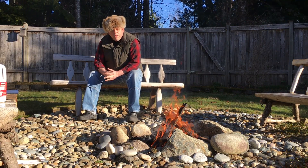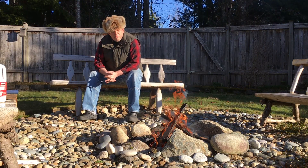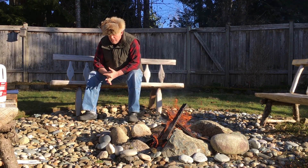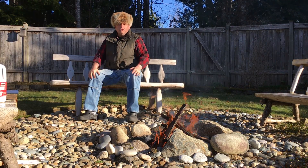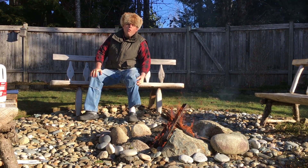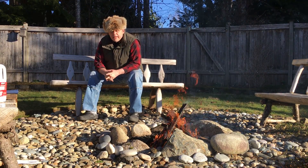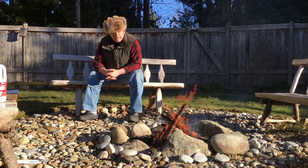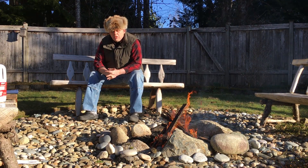I'm looking forward to doing a follow-up video on the refrigerated reefer container cabin bug out shelter forest home that I have created. After all these years I think I've finally gotten to the point where it's how I like it, and I'd like you to see that because I think there's something to learn.